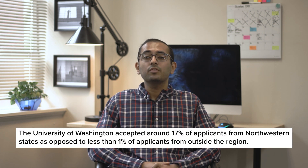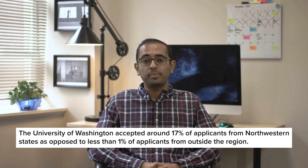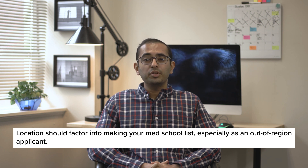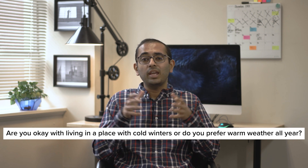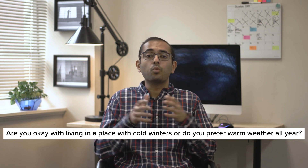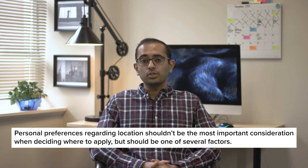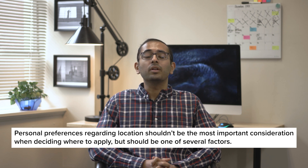On the flip side, if you know that a medical school tends to prefer in-state or in-region applicants, you should think very carefully about whether it's worth applying there if you're not from the area. For instance, in 2019, the University of Washington accepted around 17% of applicants from northwestern states, as opposed to less than 1% of applicants from outside the region, and most of those applicants were MD-PhD candidates. Given these odds, location should factor into developing your list for an out-of-region applicant. While people's opinions about what makes a good place to live will vary, most people will agree that quality of life matters when getting through the grind of med school. So in creating your school list, you should think about criteria like: do you want to live in a rural area or a big city? Are you okay with living in a place with cold winters, or do you prefer warm weather all year? How near to your family and friends do you want to be?